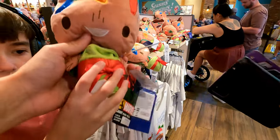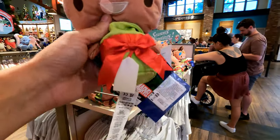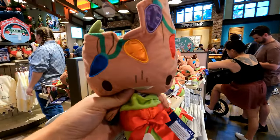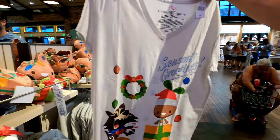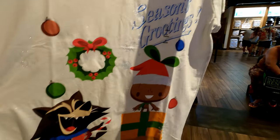Jake has found a Christmas Grogu, a decorated Grogu. He's kind of like a tree anyway — he's got the Christmas lights. Jake, how much was it? $27. Wow, so neat. Season Grogu-tines!